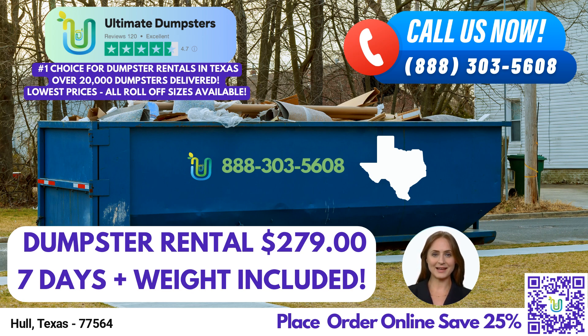Time is of the essence, and we understand the urgency of your projects. That's why we offer same-day delivery for orders placed in the morning. We want to ensure that you have the necessary resources when you need them, without unnecessary delays.